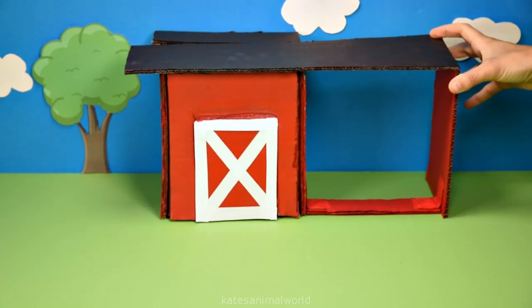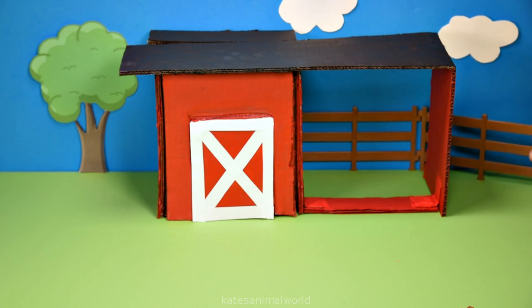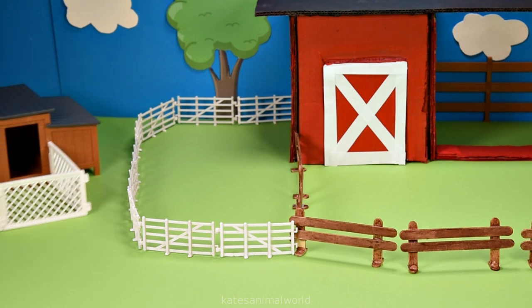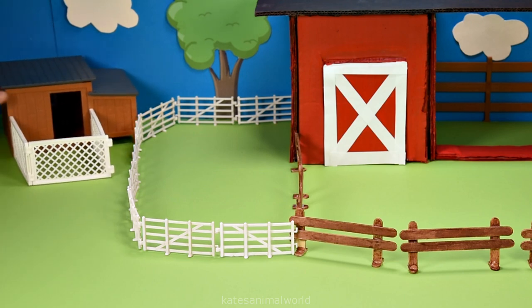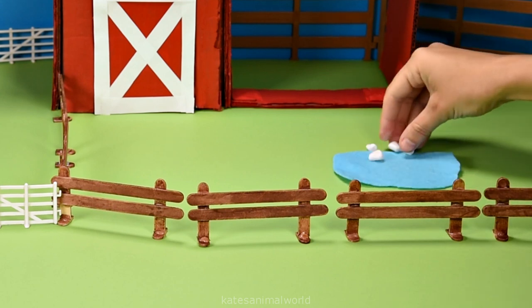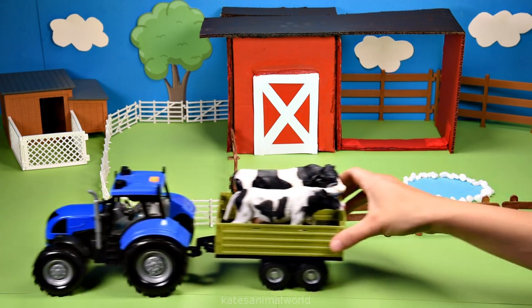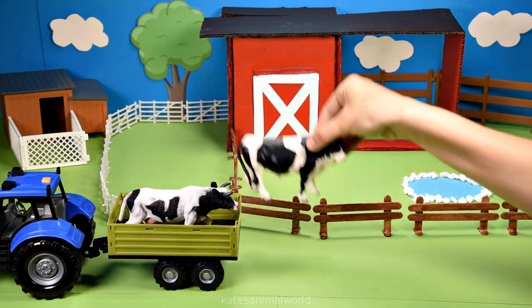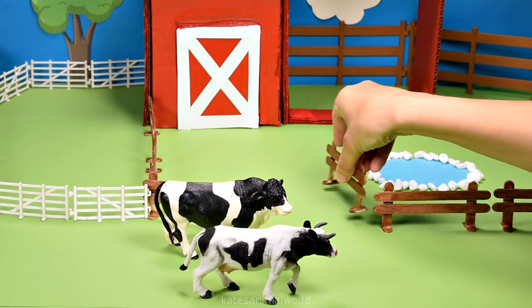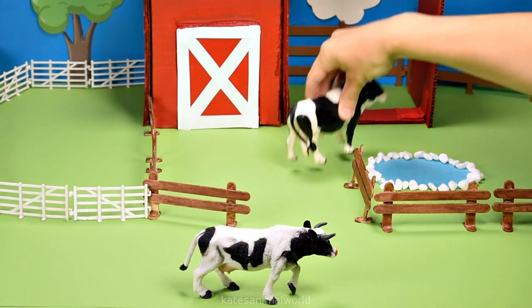Hey kids, today we've got our cow shed made out of cardboard, a fence to keep the farm animals in, a chicken coop for the chickens, and a small pond for any visiting birds or animals. The tractor's here and we've got two cows. Let's open up the fence and pop them in the cow shed.